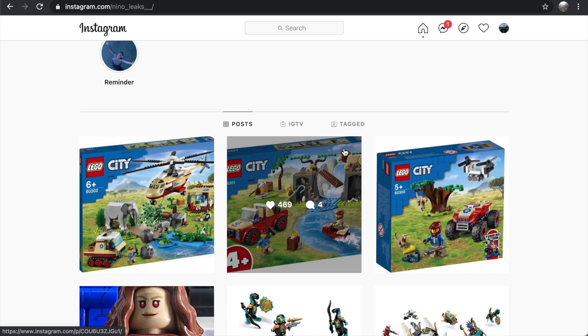I think LEGO City actually hit it out of the park with these, and I'm a really big fan of what we're seeing in this wildlife wave. But I'm not going to be able to justify forking over the money it's going to cost. Let me know what you guys think in the comments down below. If you liked this video, click the like button and subscribe for more content. Today there's going to be a whole lot of videos covering all the new set images that have been released, so subscribe to stay notified. Thanks so much for watching, and I'll see you in the next video.